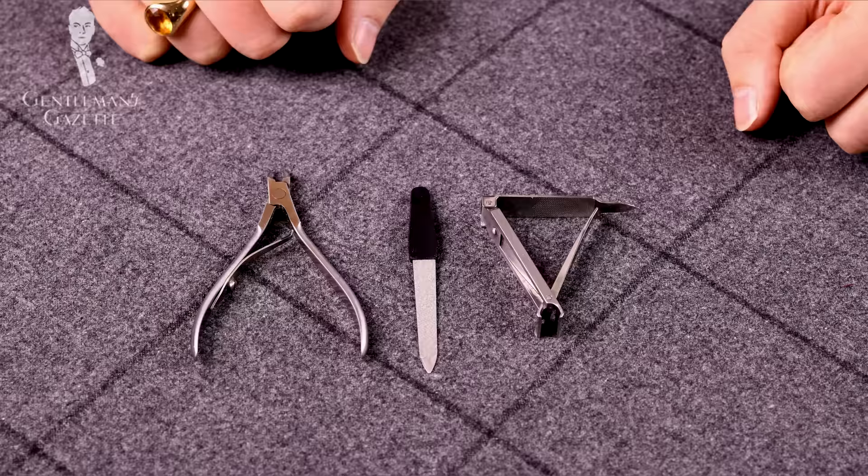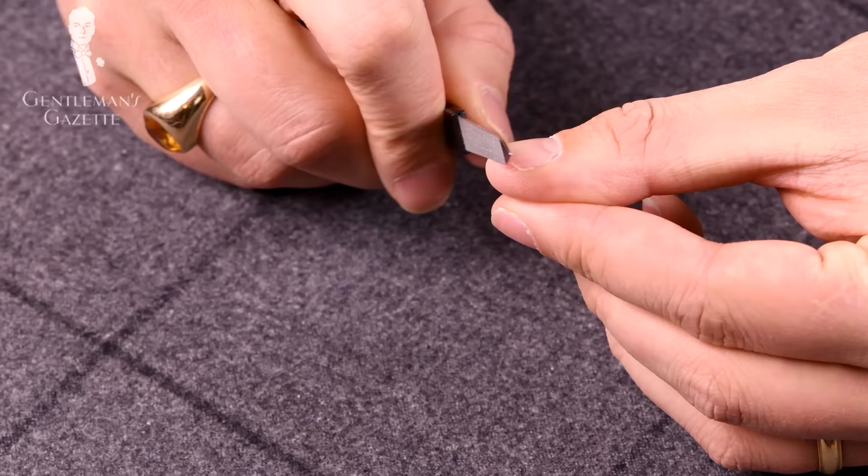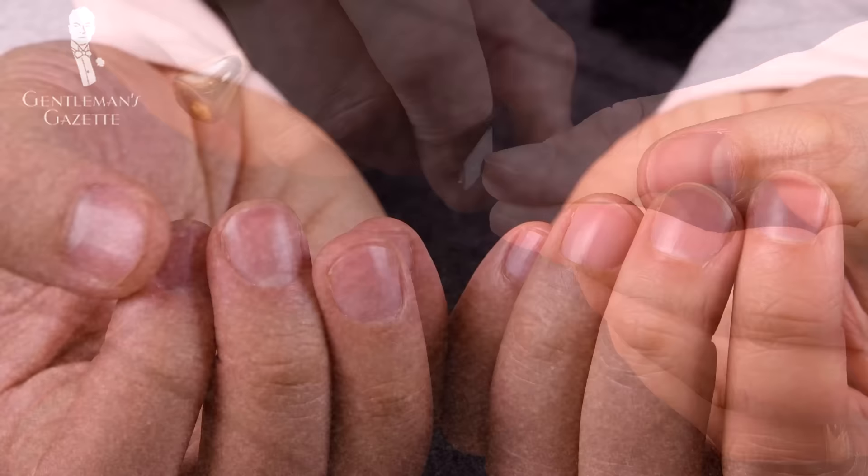Welcome back to the Gentleman's Gazette. In today's video, we discuss nails and a men's manicure so you look well groomed wherever you go. When I say manicure, I don't mean a girly manicure that takes one hour and has nail polish and all that stuff. I mean a quick, proper treatment of your nails that makes you look well groomed and dapper so it fits the rest of your outfit.